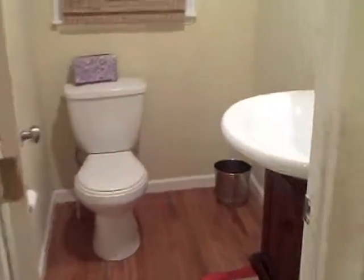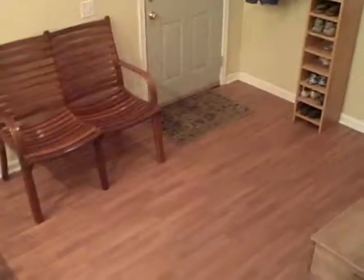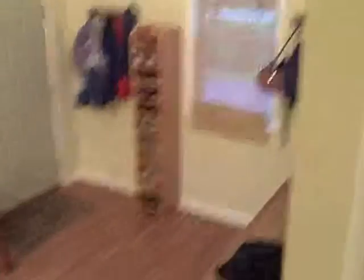Let's take a quick look at the half bath down here. And of course, this is what I call the mud area or the entry area off the rear door access from the driveway. So let's go take a quick look at upstairs.